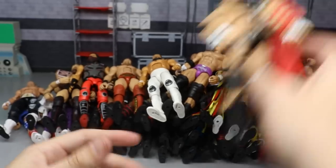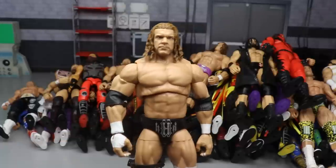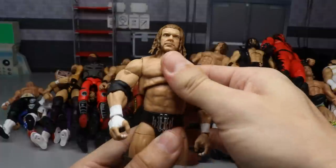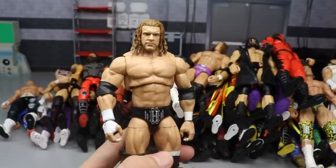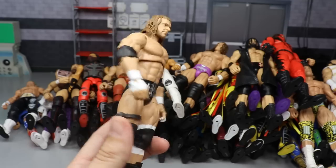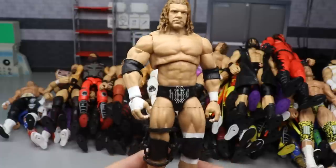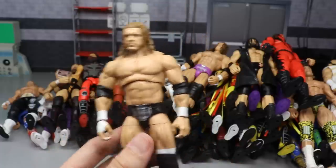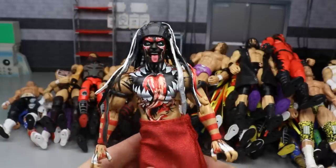We have a couple more Ultimate Editions. First is the early 2000s Triple H - a figure we waited forever on. I still have not switched the torso - I'm not big on this torso, but for now it gets the job done. I think I did add the knee brace and switched out the knee pad. Regardless, it's a badass looking figure and I wanted to include this Ultimate Edition Triple H.